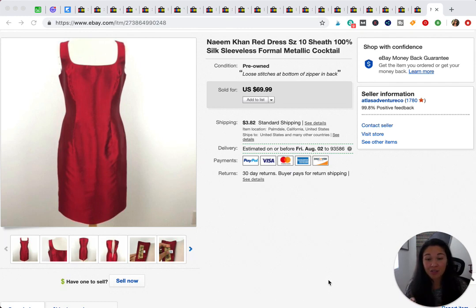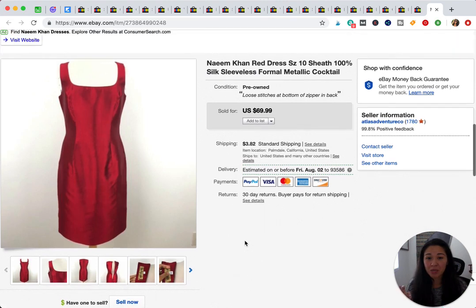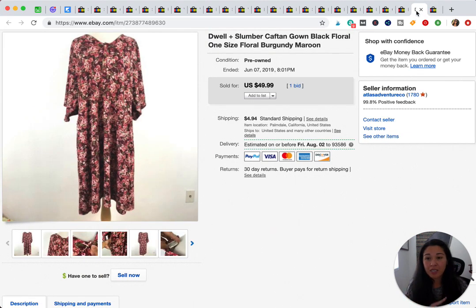We'll start with this dress. Side note: I'm going to probably butcher a lot of brand names, so feel free to correct me in the comments. It's a Naeem Khan dress — I'd never heard of this brand. I saw the tag, it looked nice, so I looked it up. I took an offer for $55 on this one; it did sell over $50, though I had it listed at $69.99.